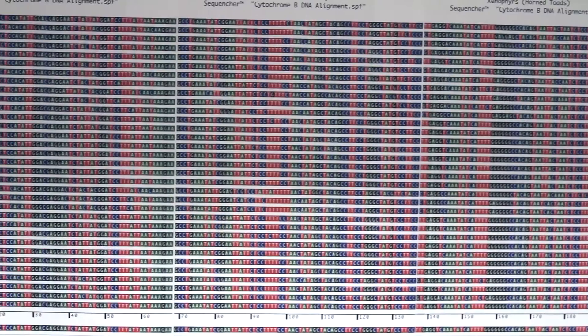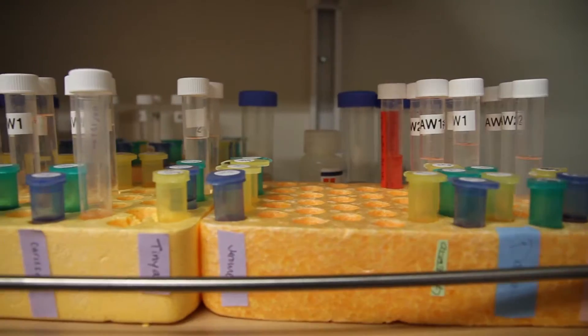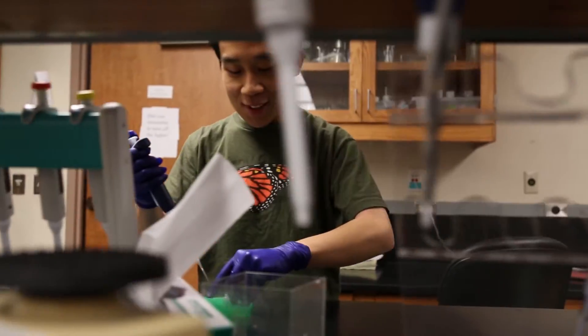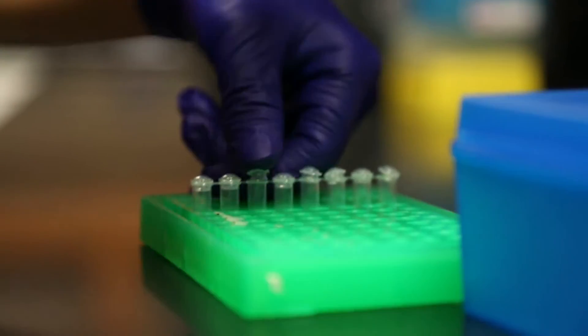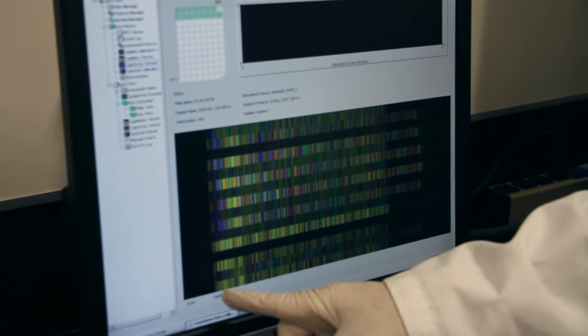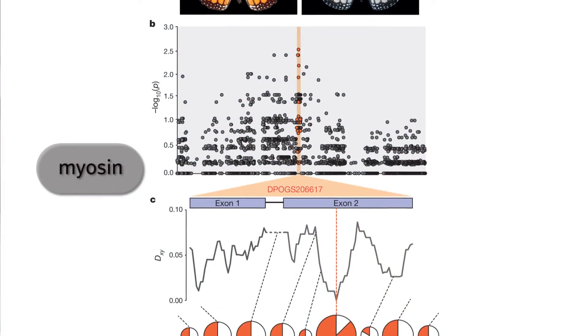We wanted to find out more about what genetically caused these butterflies to be white and why. We looked at the genome and found that there was one gene that had differences in the white butterflies versus the orange butterflies, and this gene was called myosin.